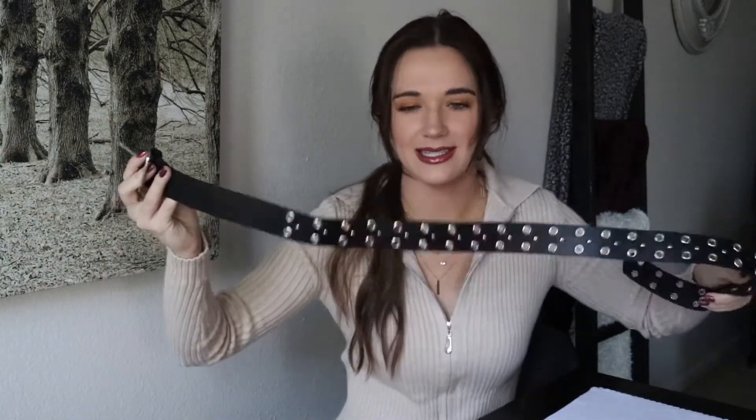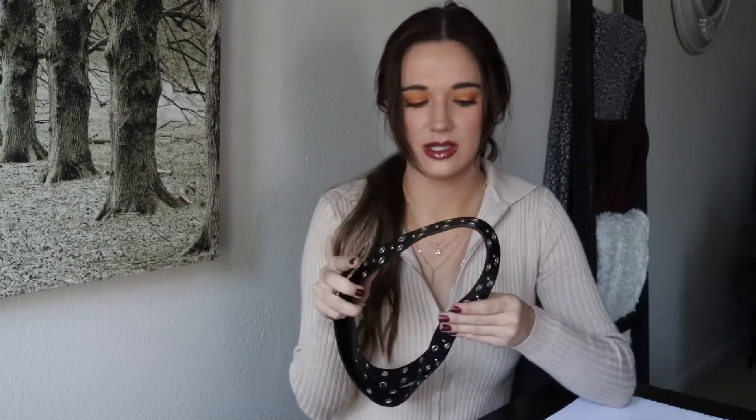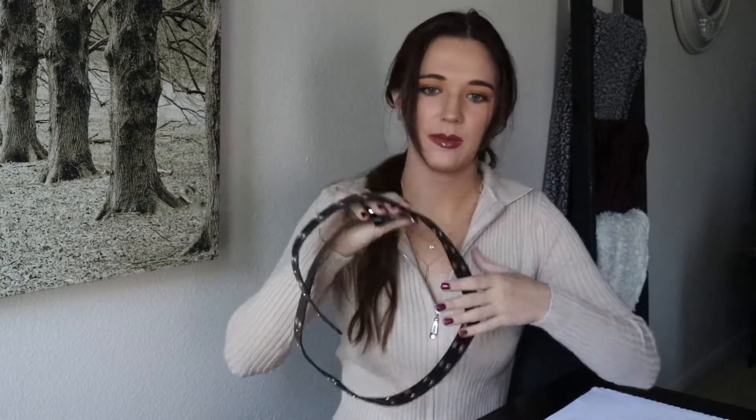The next accessory I got was actually this belt. I have a black belt from Shein that I use all the time — it's thinner than this one, more strappy with a circle buckle. I thought bigger belts are coming back into style so I figured might as well grab another one. It has a big square buckle and my favorite thing is when it has holes lined all the way throughout so you don't have to worry about it not fitting. It stops right here and then starts having these metal studs. It was selling for three dollars and I paid two dollars and sixty cents.